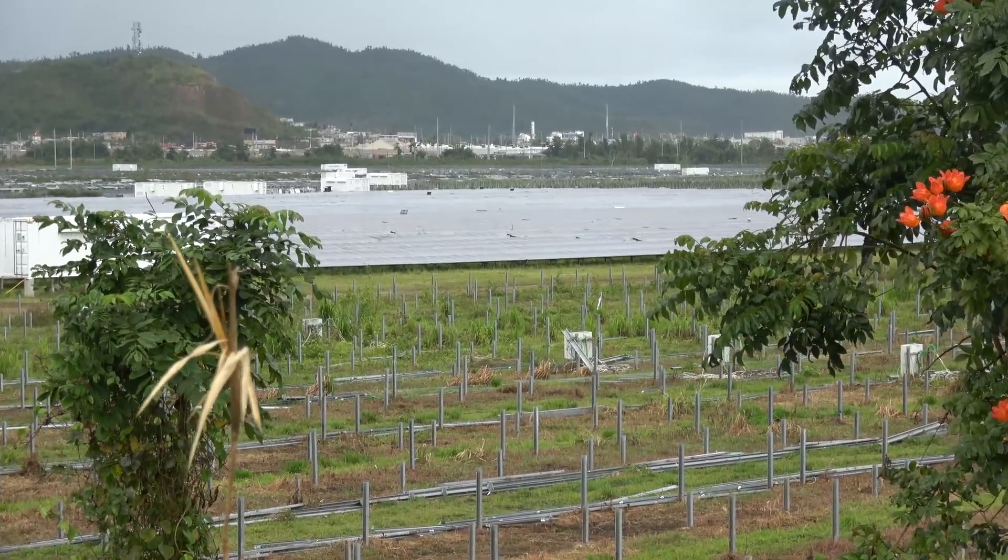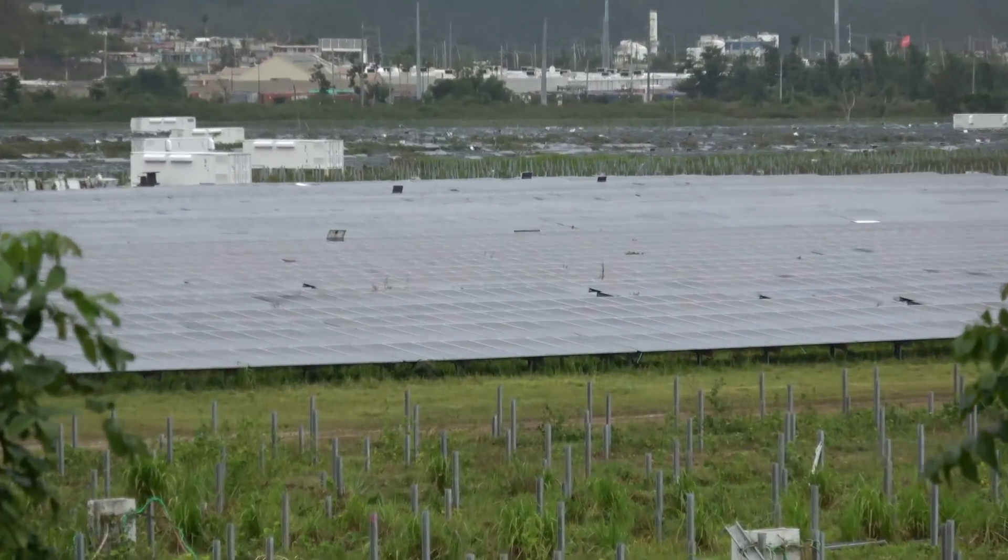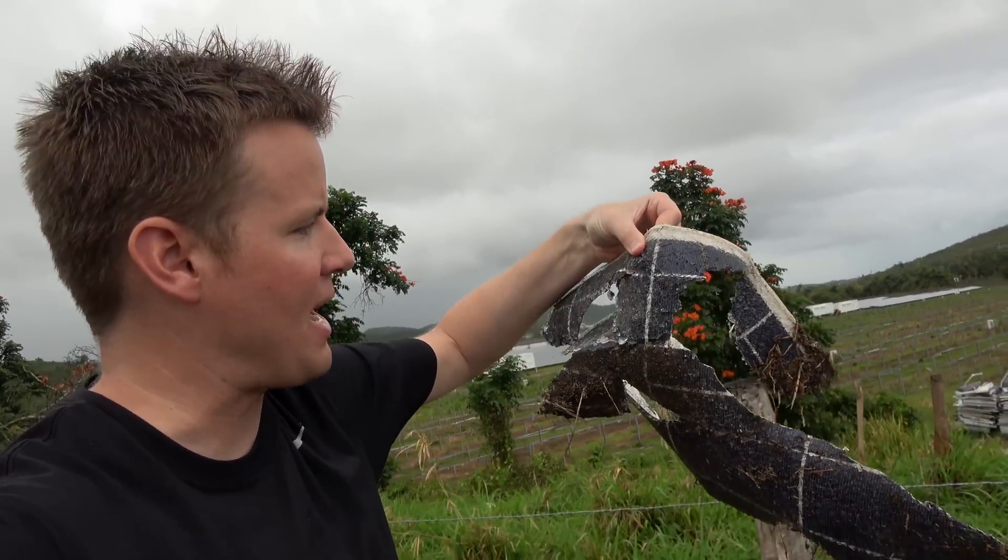This solar plant in particular provides 60% of the power to the local sewage plant — part of a two million dollar investment by a private investor. They're actually rebuilding very, very quickly. I would imagine some insurance money was there. What's inside a solar panel? It's right there. Pretty amazing to see this. That was insane.